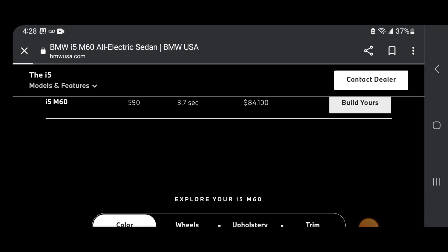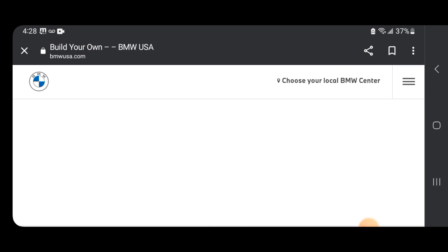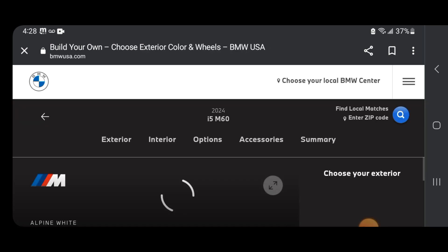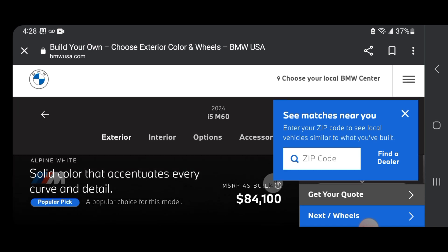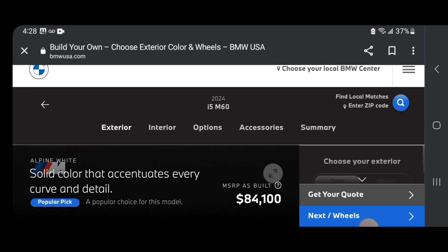I cannot wait to build and price this thing. We are going to build and price it — we got the 2024 i5 M60. We just have to wait for it to load all the way.